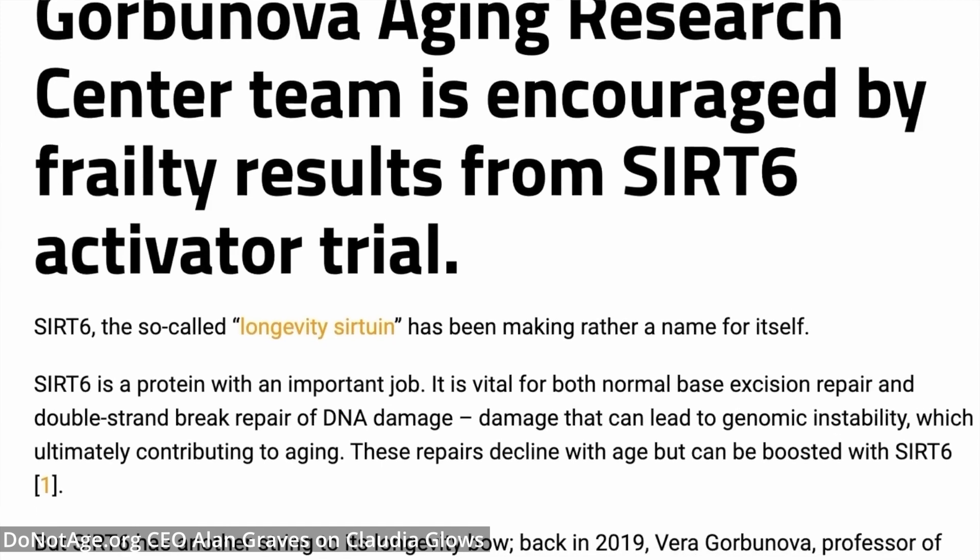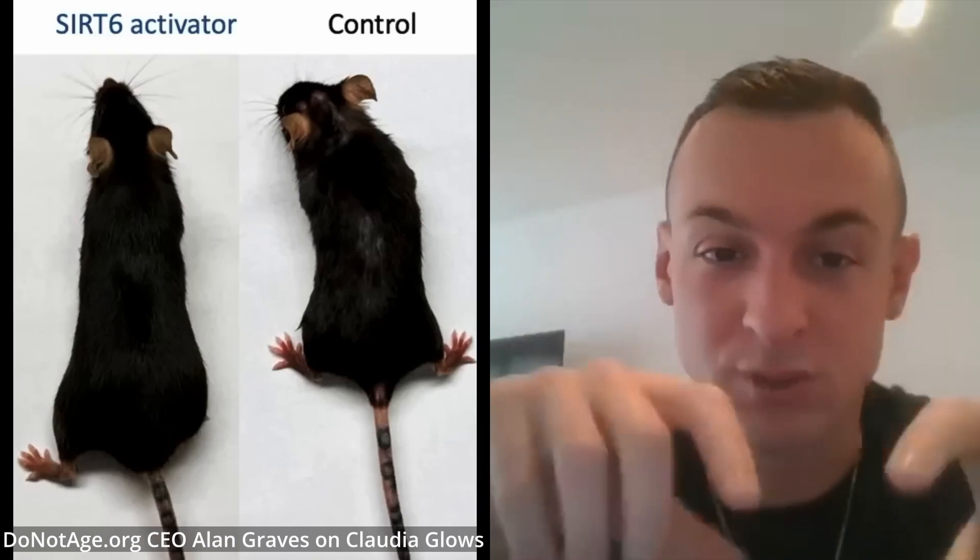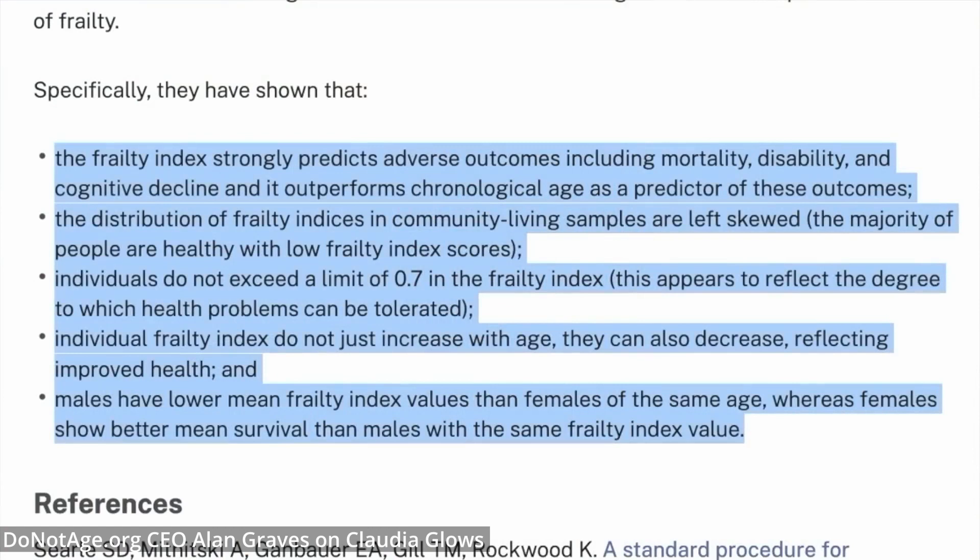Here's Alan Graves, CEO of DoNotAge.org, talking about the mouse study. Old mice were divided into two groups: the first group was given SIRT6 activator in their food, and the second group, the control, was given regular mouse chow. After a few months, both groups received health checkups measured by a frailty score. The frailty score measures grip strength, walking speed, gait, eye condition, hair condition, and alertness, then calculates an aggregate score — the higher the score, the more frail the mouse.